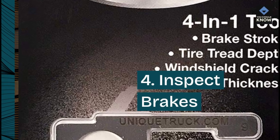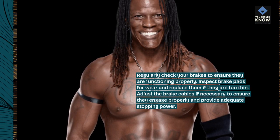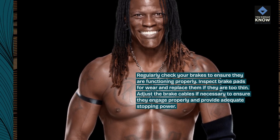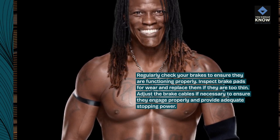4. Inspect brakes. Regularly check your brakes to ensure they are functioning properly. Inspect brake pads for wear and replace them if they are too thin. Adjust the brake cables if necessary to ensure they engage properly and provide adequate stopping power.